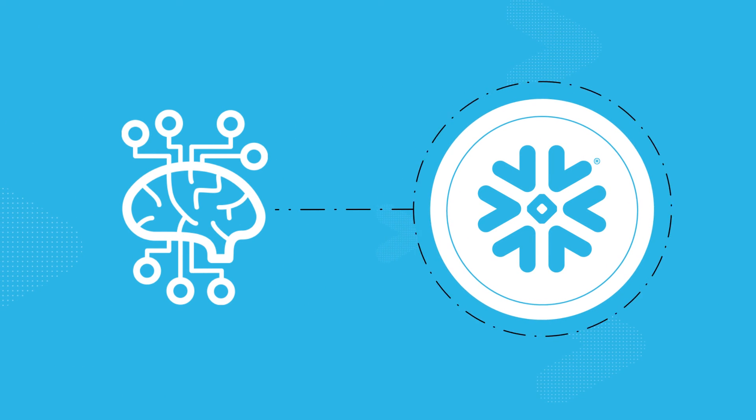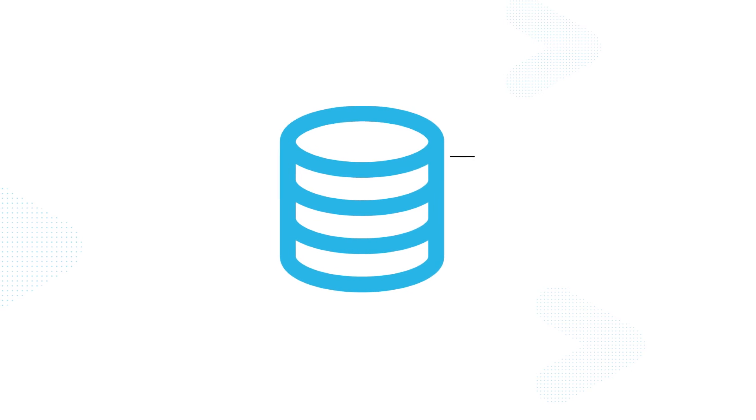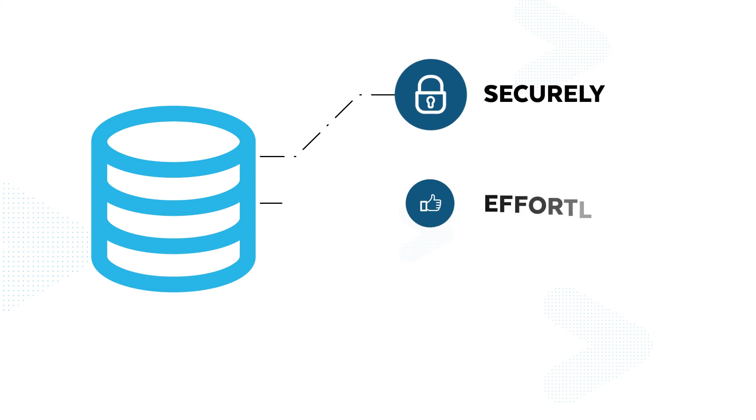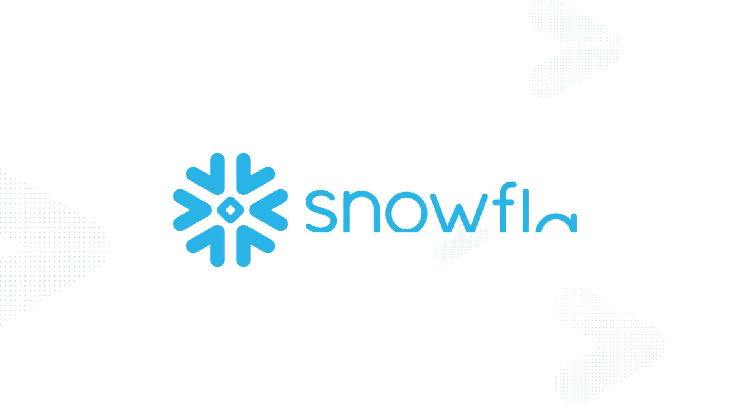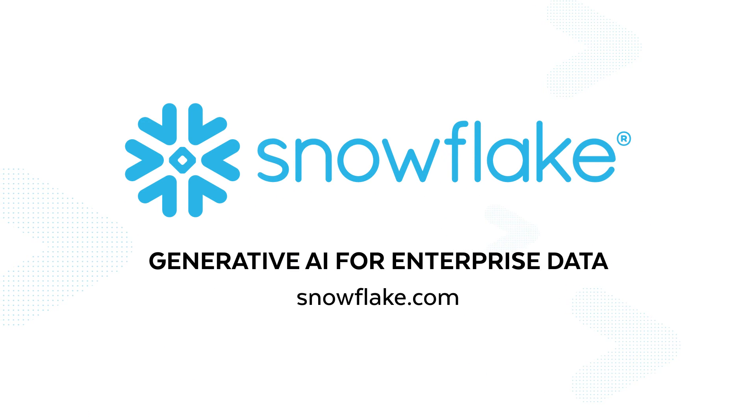Snowflake has shifted the paradigm by bringing AI to the data. Extract the most value from your enterprise data securely, effortlessly, and at scale with Snowflake. Generative AI for enterprise data — learn more at Snowflake.com.